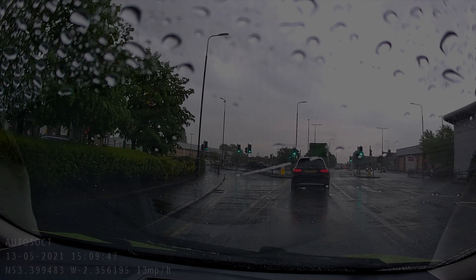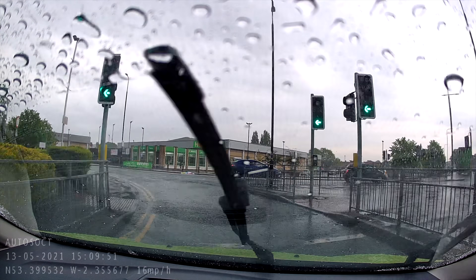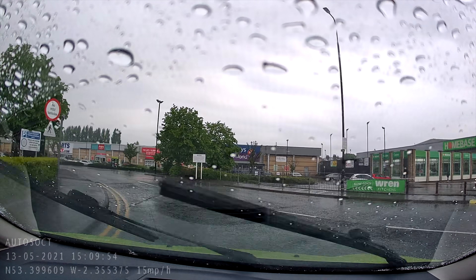So which clips did make it into my top 10? Well, here's the first. Some people do have particular problems with mini roundabouts, and they're actually not that complicated.